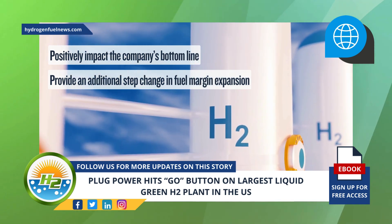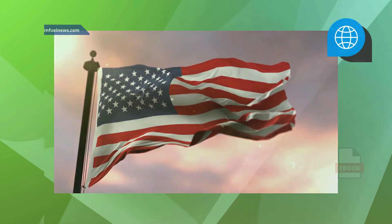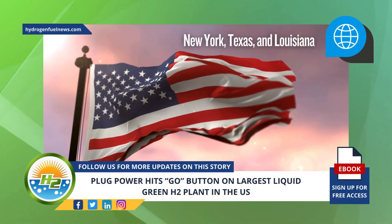Aside from its liquid green H2 plant in Georgia, Plug Power is diligently working on other plants based in the United States, including in New York, Texas, and Louisiana.